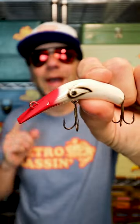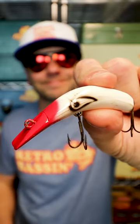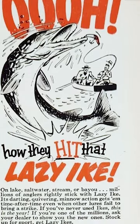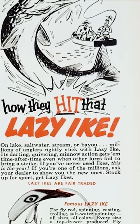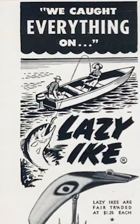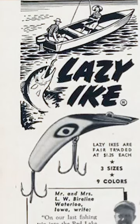This is the Lazy Ike, perhaps one of the greatest fish catchers forgotten by time. Manufactured by the Kuski Lazy Ike Company, this little fish catcher found its way into numerous tackle boxes in the 1950s as the first major competitor to the flatfish.